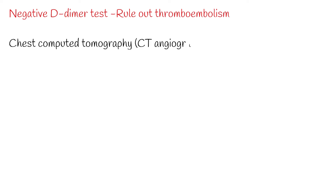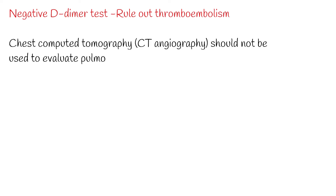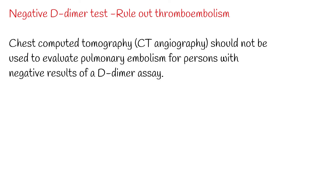A negative D-dimer test will virtually rule out thromboembolism. The degree to which the D-dimer reduces the probability of thrombotic disease depends on the specific test used in the clinical setting. Most available D-dimer tests with a negative result will reduce the probability of thromboembolic disease to less than 1% if the pre-test probability is less than 15-20%.